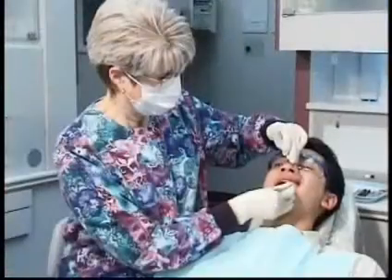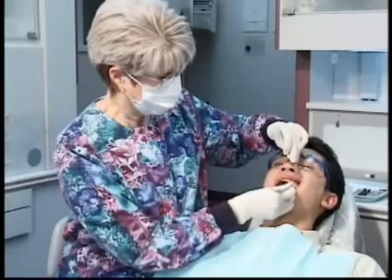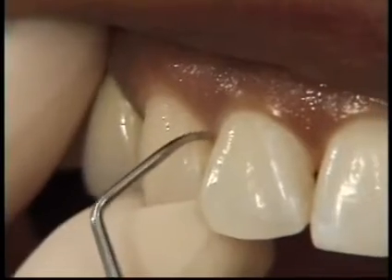As part of the preventive function of the hygienist's job, she will thoroughly clean all surfaces of your teeth, removing plaque, tartar, and stains from above and below your gum line.